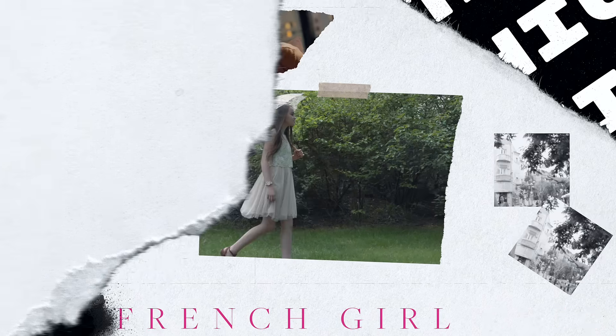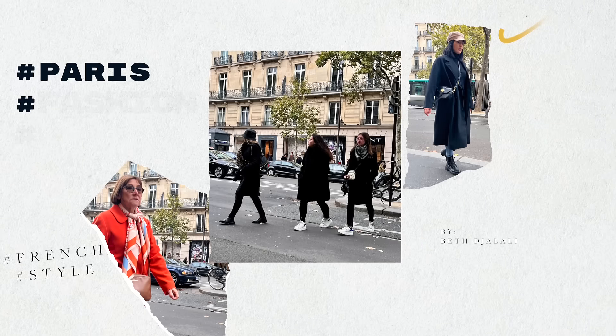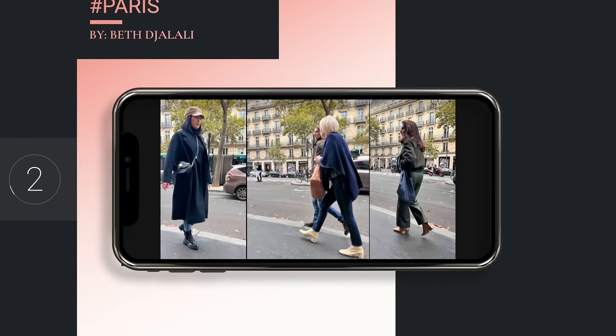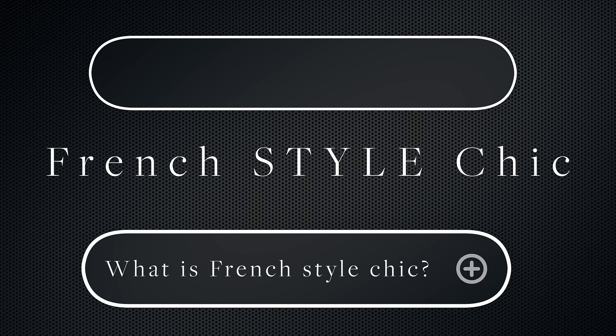Obsessed with French girl chic? You're not alone. Today, we are going to put the French chic style to the test because I snapped some photos while I was over there of just everyday women walking along the street. So we're going to take a little bit of a deep dive into French style chic.